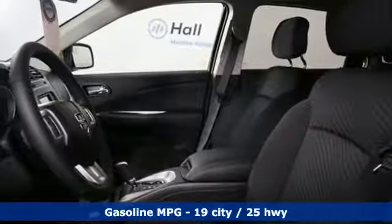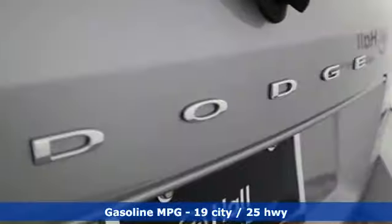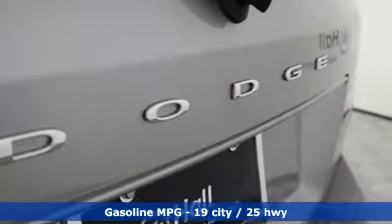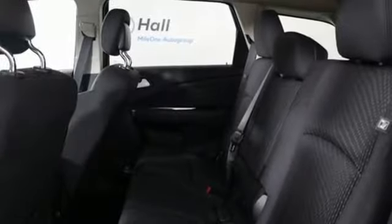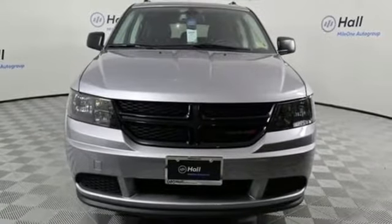Inline four-cylinder engine. Dual zone climate control. Streaming audio. Auto dimming rear view mirror. Leather steering wheel. Power heated mirrors. External memory control. Aluminum wheels. Doors and push button start proximity key. And automatic transmission. Hurry in today and see it for yourself.